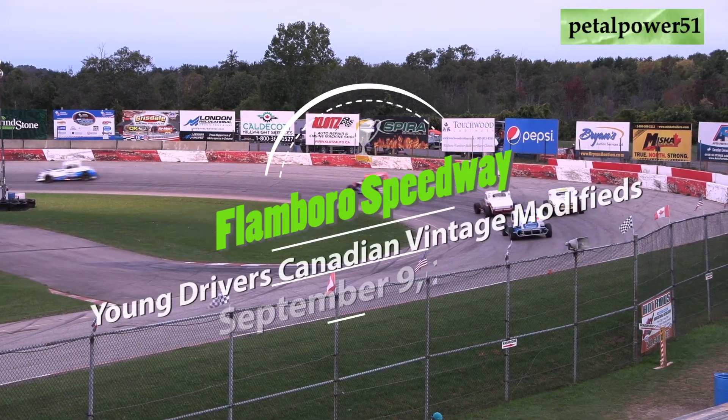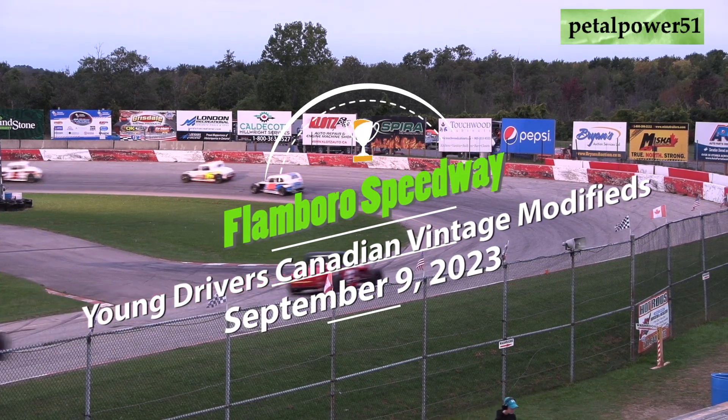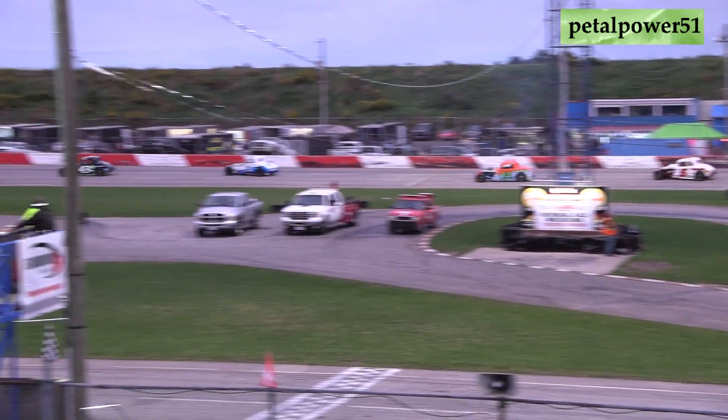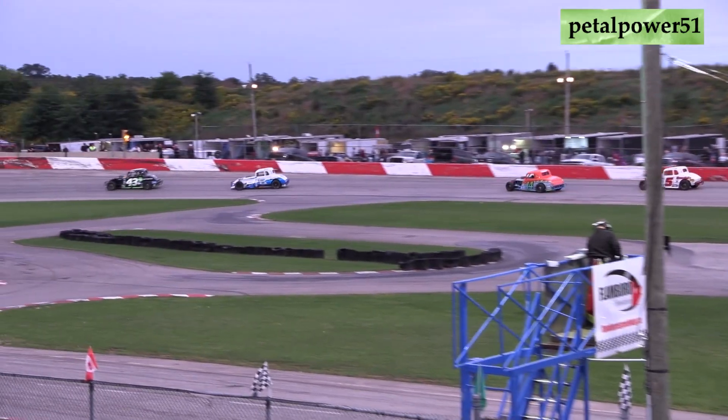Your event: 25 laps for the Young Drivers Canadian Vintage Modifieds. Here's how they're going to line up. Starting on the pole out of Niagara Falls in the Wow One Day Painting KW Sherwin Williams Paint number 43 machine, it's Jay Pepin. Starting second out of Kitchener in the Oakfield Trailers Racing Stuff number eight machine, it's Ricky Williger.